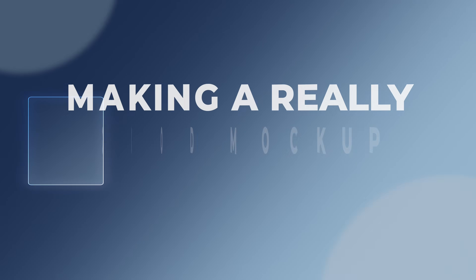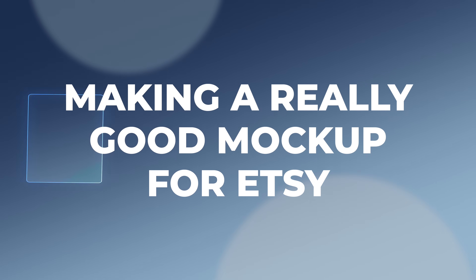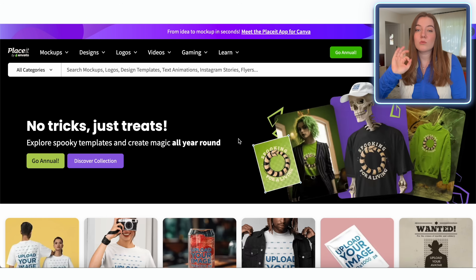The next thing we need to do — which is sometimes even more important than actually making the design — is making a really good mock-up for a place like Etsy. Whenever someone searches a product they'd like to purchase, they are mainly going by those first thumbnail images they see when scrolling through pages of different items. So if you are sticking with really generic mock-ups, especially just the auto-generated ones from a place like Printify, that's not really going to help you compete with everybody else.